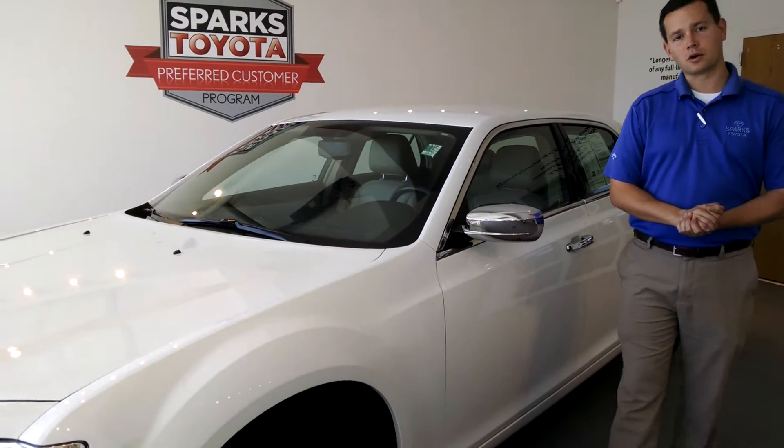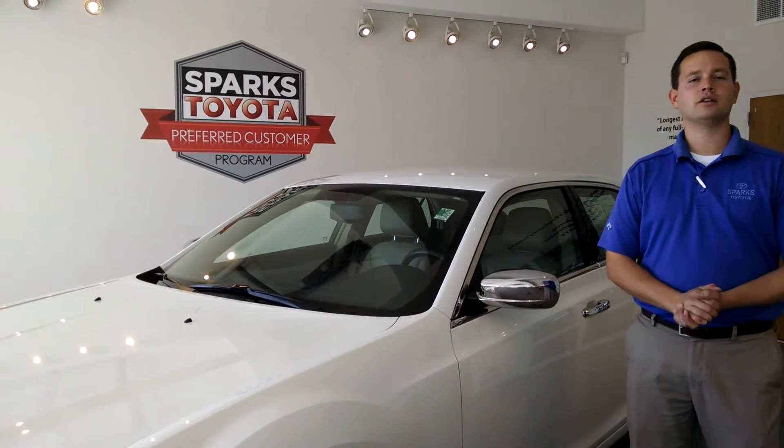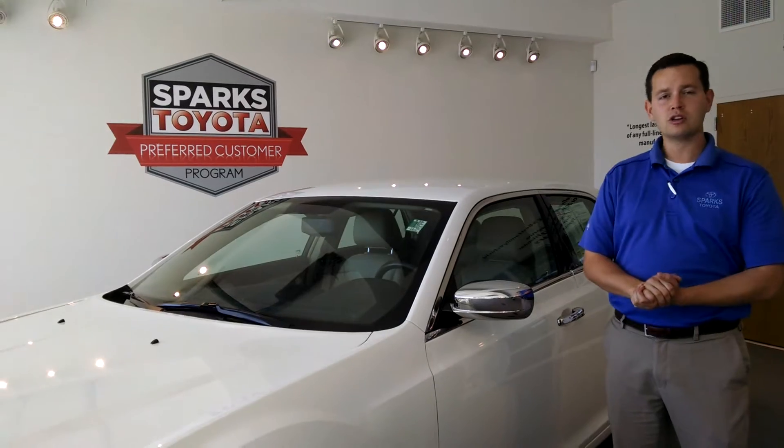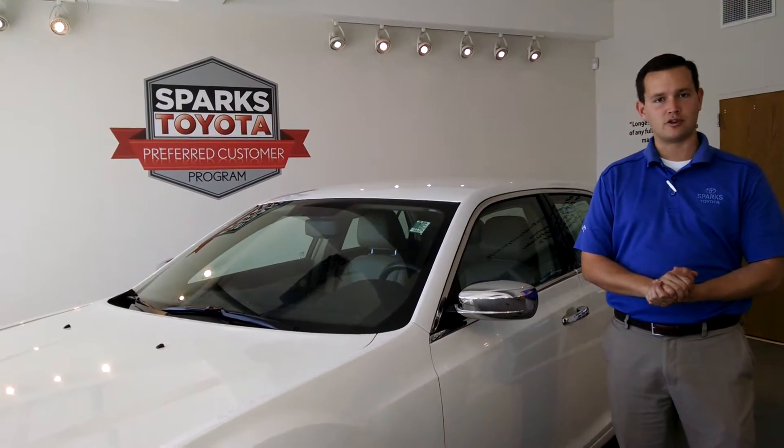Hey guys, it's Phil Edwards again here at Sparks Toyota in Myrtle Beach, South Carolina. I'd like to take a couple of minutes to introduce you to this newly traded in, beautiful 2012 Chrysler 300 Limited.